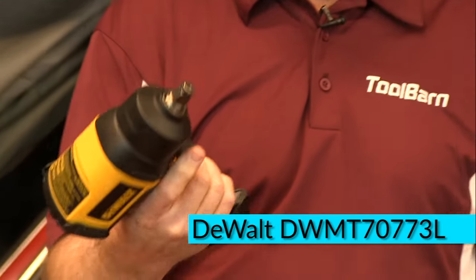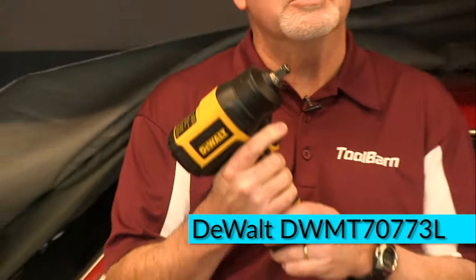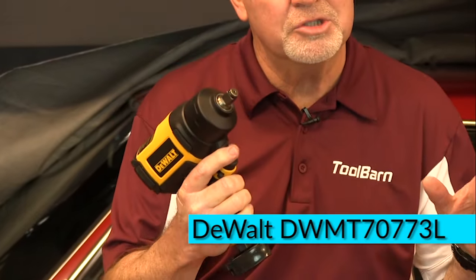This is the Air Impact from DeWalt and this is a great tool. It goes up to 650 foot pounds to break free even the most stubborn fasteners that you may come across. If you've ever had a stubborn nut or bolt that you just can't break free, then something like this is what you need.